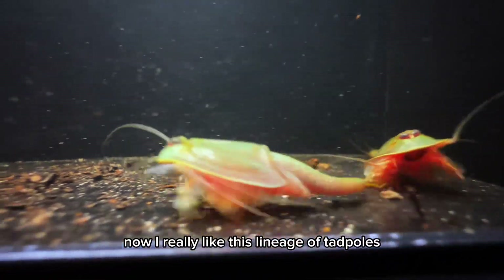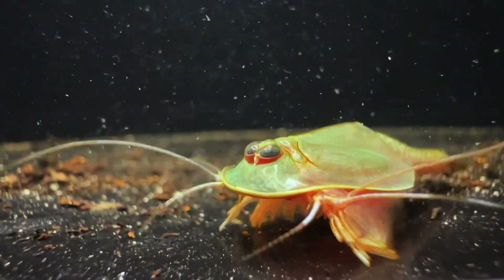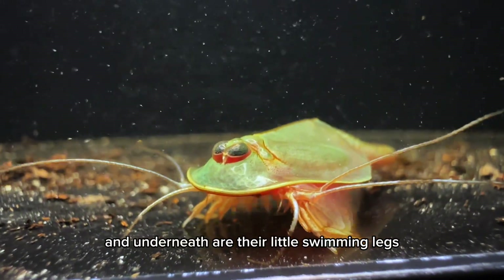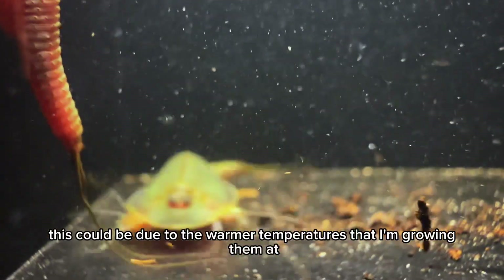I really like this lineage of tadpole shrimps from South Texas since they have quite beautiful coloration. The males have this bluish tint to the carapace, and underneath are their little swimming legs, which are bright red. However, this could be due to the warmer temperatures that I'm growing them at.